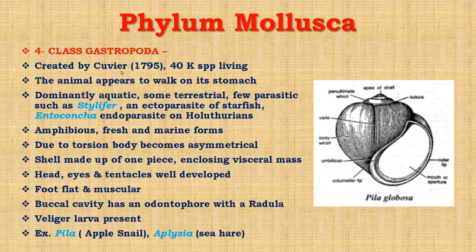Now we come to class Gastropoda. It was created by Cuvier in 1795. This is one of the most studied groups of phylum Mollusca and it consists of 40,000 living species. Gastro means stomach and podos means foot — in this group the animal appears to walk on its stomach. These animals are dominantly aquatic, some terrestrial, and few are parasitic, such as Stylifer, which is an ectoparasite of starfish, and Endoconcha, which is an endoparasite of Holothurians. They are amphibious in nature, with both fresh and marine forms.